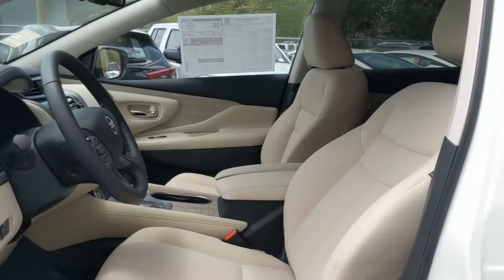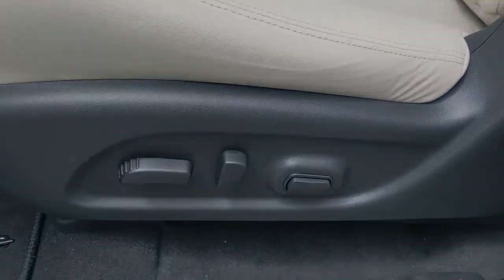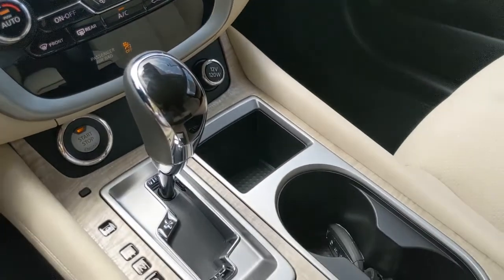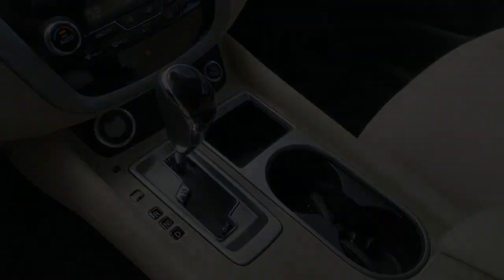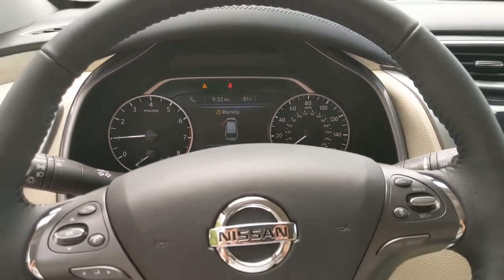These are just some of the great options this vehicle comes with: keyless entry, backup camera, wood grain interior trim, fog lamps, power passenger seat, keyless start, satellite radio, adaptive cruise control, remote engine start, and lane keeping assist.